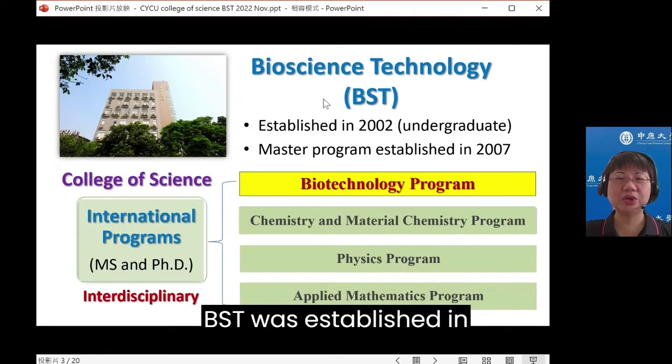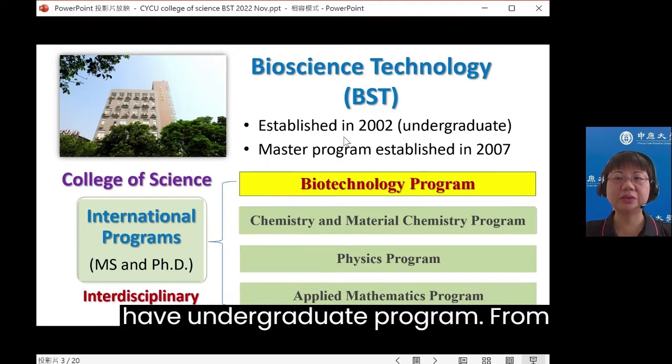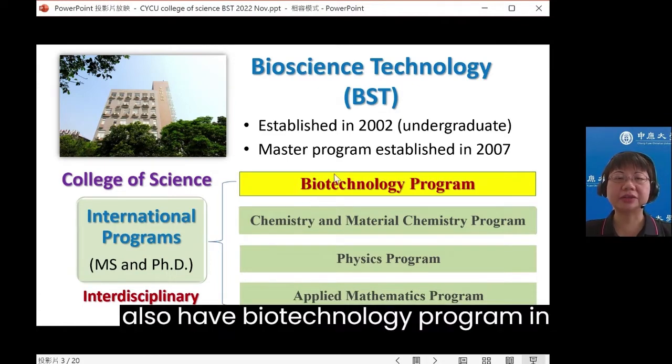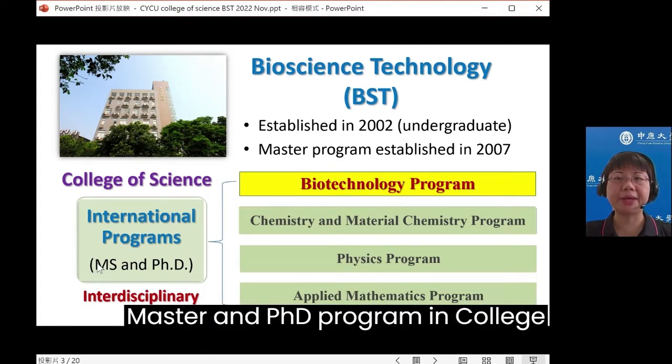BST was established in 2002. At that time, we only had an undergraduate program. From 2007, we added a master program in our department. We also have a biotechnology program in the international program, including master and PhD programs in the College of Science.